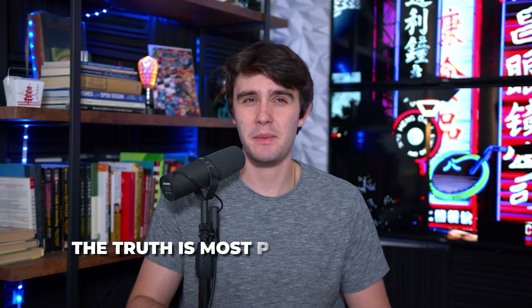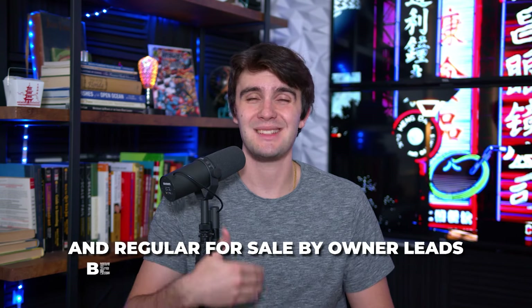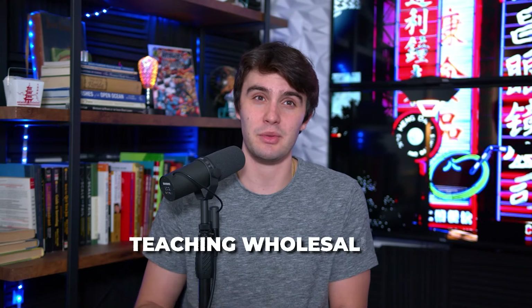Zillow for sale by owners have been here for a while. People have been saying to wholesale Zillow for sale by owner lists and regular FSBOs in general for decades. The truth is most people still fail at wholesaling Zillow for sale by owners and regular for sale by owner leads because they do it the wrong way. I knew from the beginning how amazing this list was and how much success most wholesalers can have doing it, but people were just not doing it the right way. So I decided to make a change and show you guys how to do it the right way.